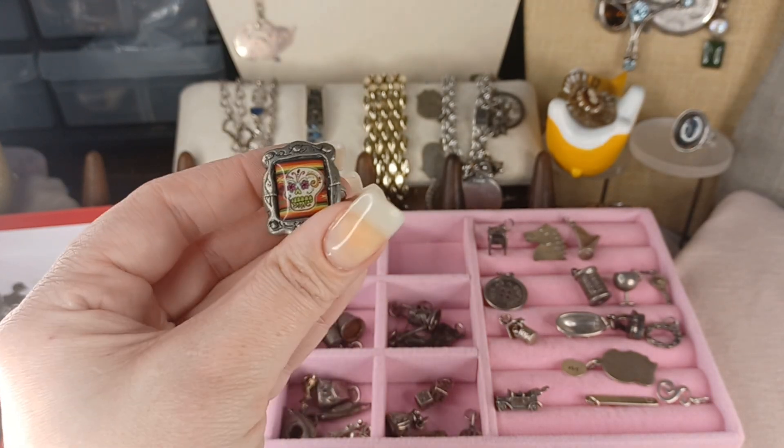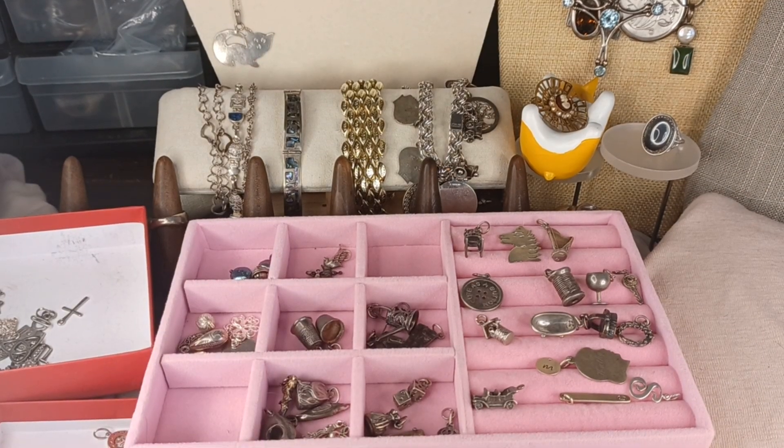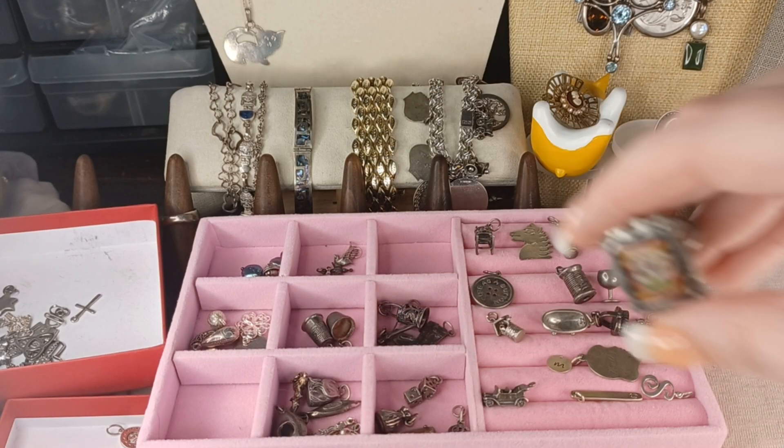I promised one more giveaway — this is a pewter size seven sugar skull ring. Just a cute, fun ring. The keyword is 'white' — that's Gammy's last name and my mom's maiden name — white like the color.